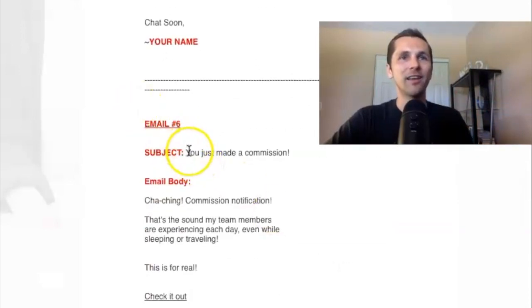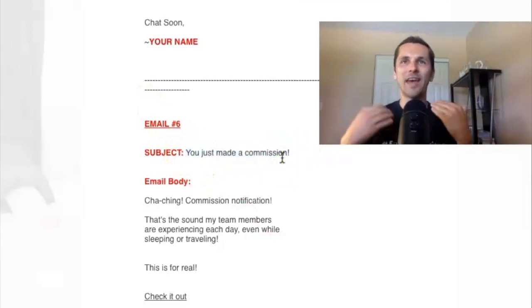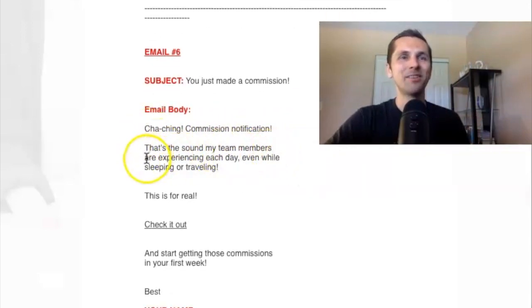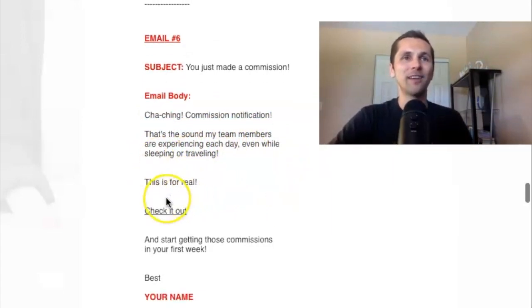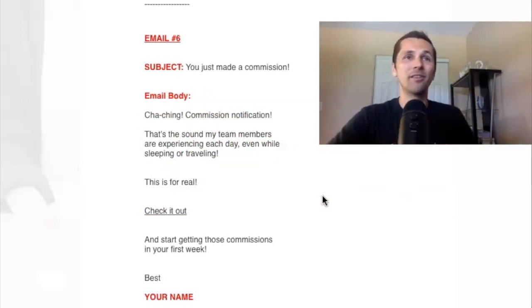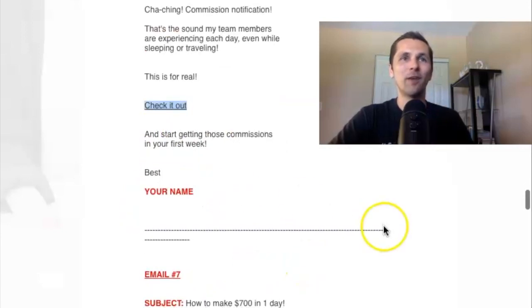Let's go to email six: 'You just made a commission.' This is one of those catchy headlines that gets a lot of open rate. And I say: 'Cha-ching! Commission notification. That's the sound my team members are experiencing each day even while sleeping or traveling. This is for real. Check it out.' This is a very short email, really catchy, but it's just sharing with people that I'm making money online, other team members are making money online, and you can be one of them — start getting those commissions in your first week. Your affiliate link would go here, of course.